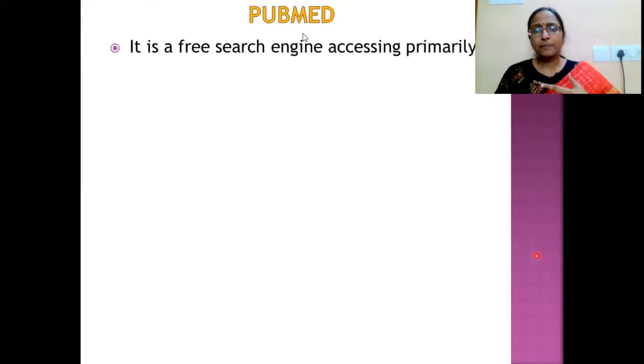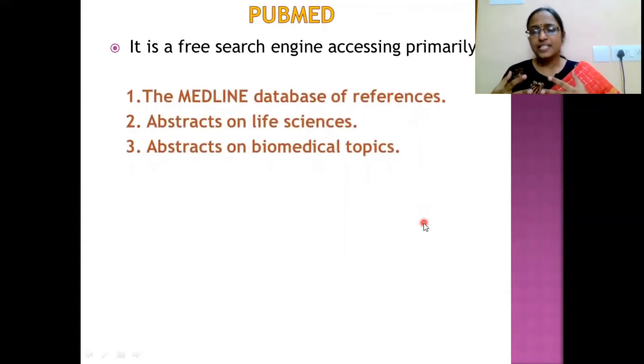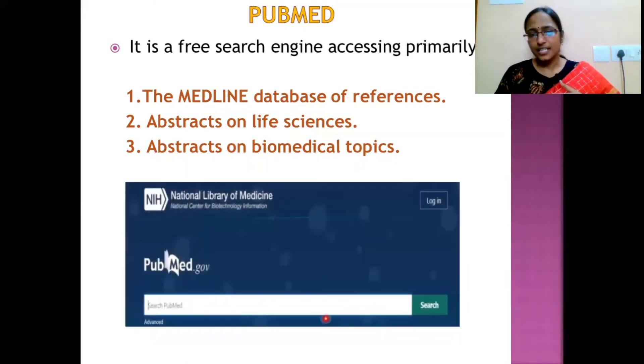The next resource is PubMed, a free search engine that is easily accessible for retrieving information from the database references already stored in MEDLINE, as well as abstracts in the fields of life sciences and all biomedical topics. You can see the homepage of PubMed.